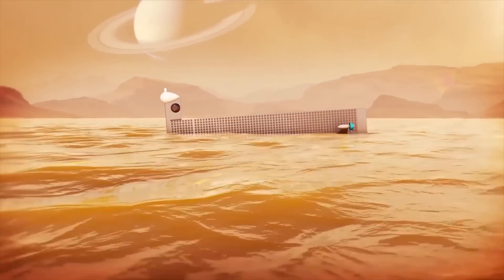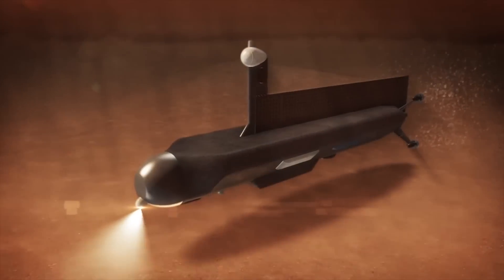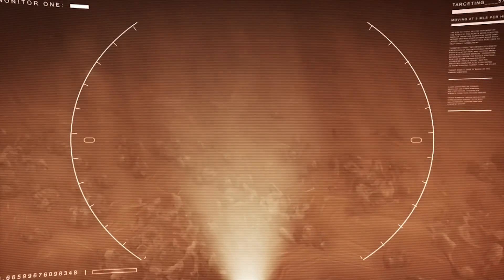Well now, NASA wants to send an entire submarine to Titan so they can cruise around in all that methane and see if there are any methane sharks, old Soviet subs, and maybe Free Willy. Or something. Anyway, for now it's just an idea, but who knows.